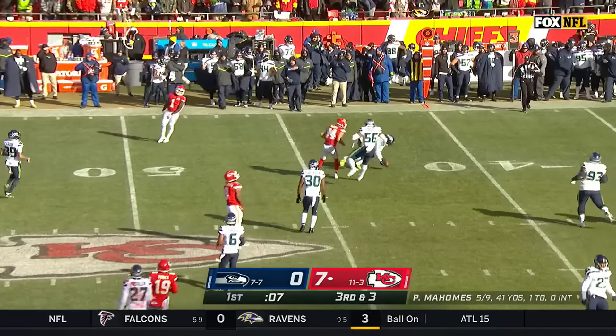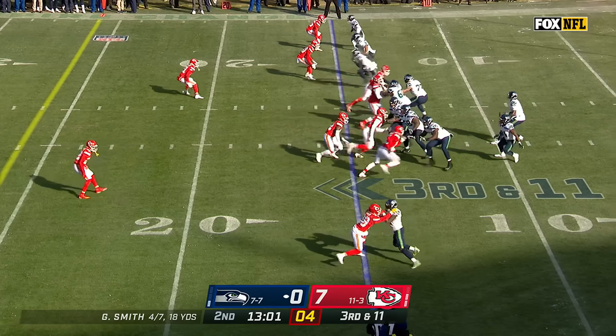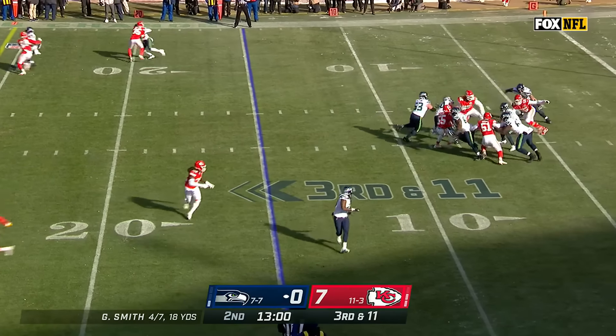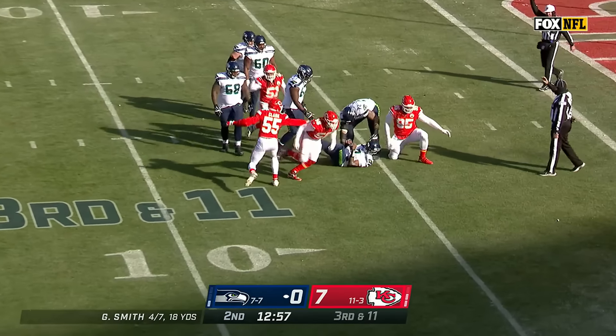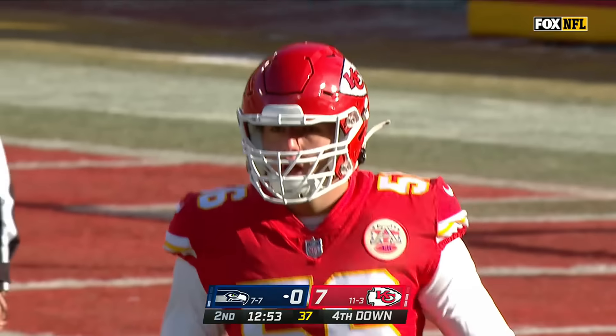Mahomes wobbler, and it's in and out of the hands of Justin Watson. Third and 11 — Smith under pressure, down he goes. It's Karloftis. Four and a half sacks on the year for the rookie.